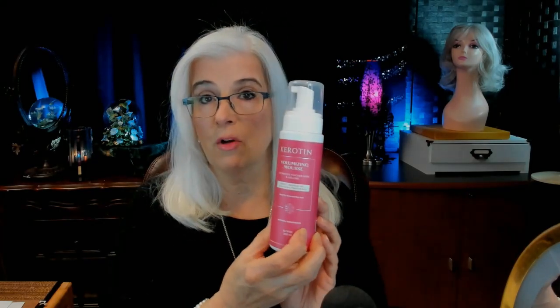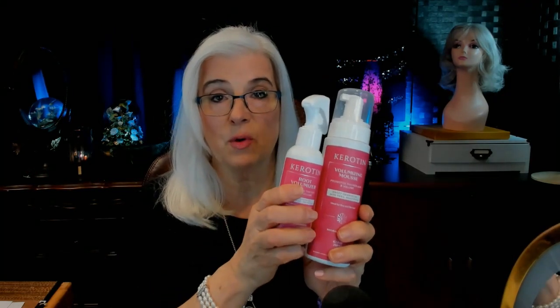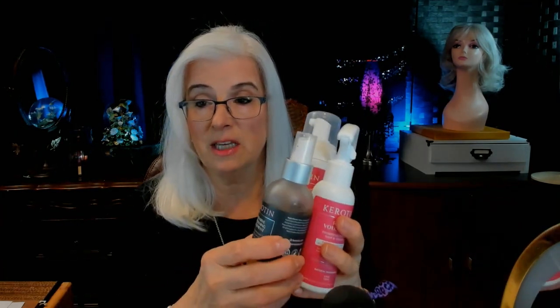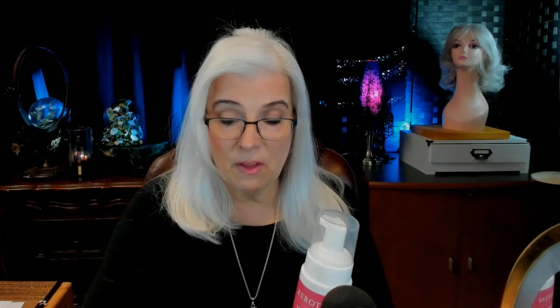Most of us have heard of keratin-type products that are available all over the market now, but this one — there was something about it when I saw it in action. I thought, you know what, I'm going to bite the bullet and try it. I purchased these three products. There were other products the reviewer talked about — shampoo, a conditioner — all made by the same company, but I already have a wonderful quality product I use for shampoo, and I'll get into that in a moment. I'm going to tell you exactly what I did and exactly what I used, and hopefully you'll understand why I'm so excited about this product.